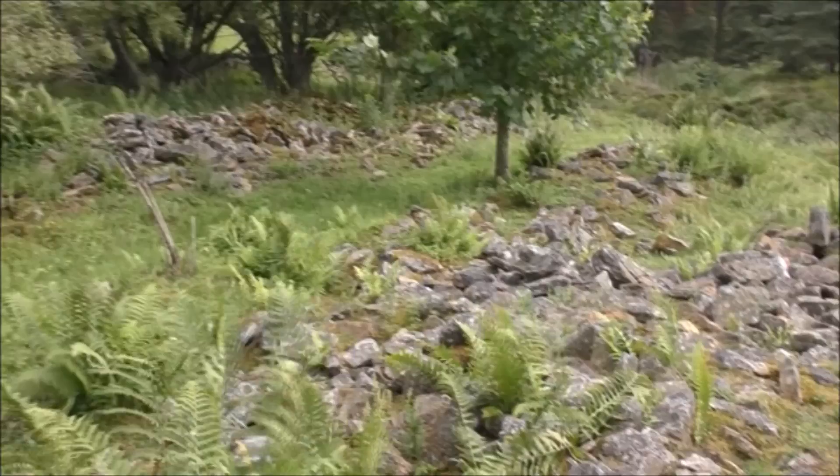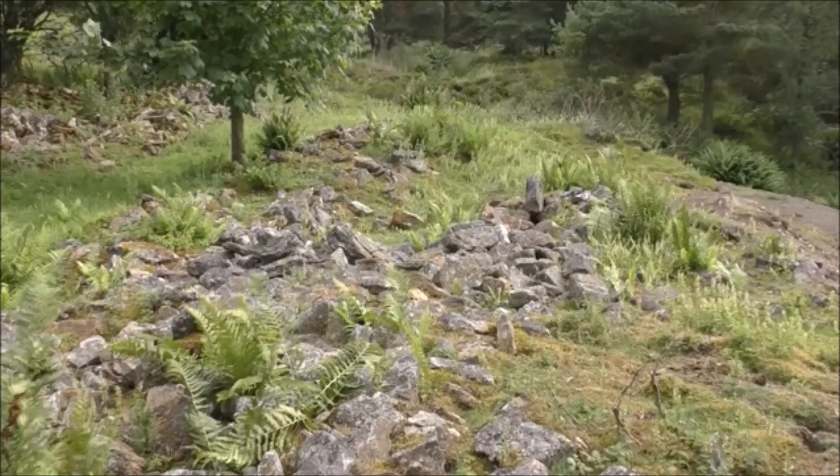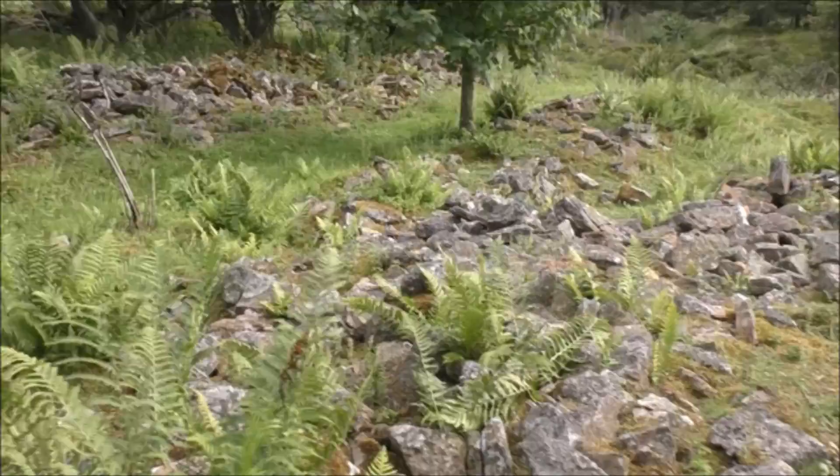Now these lovely old stone piles are often great for spotting lizards, adders, and also slow worms, as well as grasshoppers and all sorts of really unusual insects. So I'm going to creep over here and see what I can find.